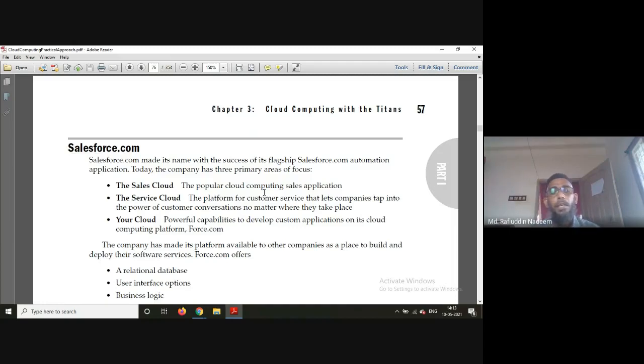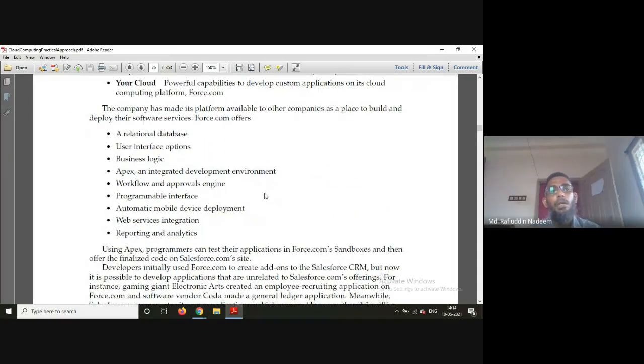Under Force.com, the company made its platform available to other companies as a place to build and deploy their software services. Force.com offers relational databases, user interface options, business logic, an integrated development environment, workflow and approval engines, programmable interfaces, automatic mobile device deployment, web service integration, and reporting and analytics.